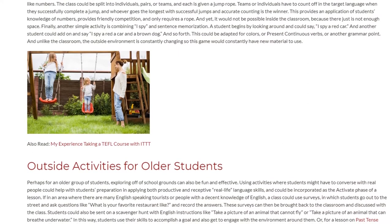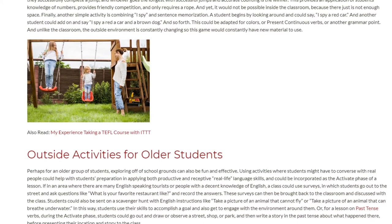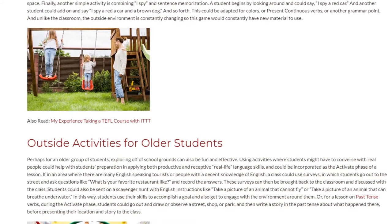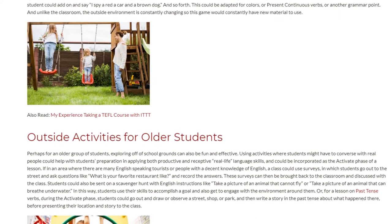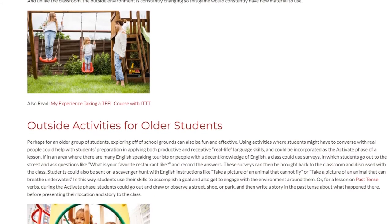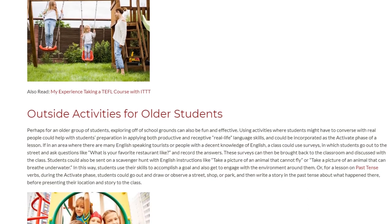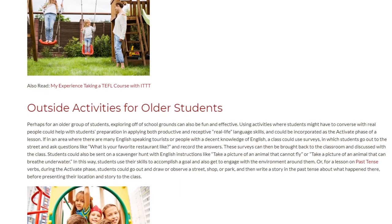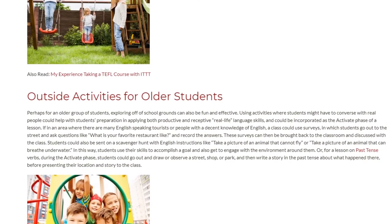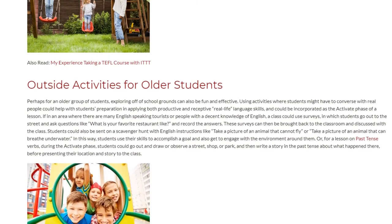For an older group of students, exploring off school grounds can also be fun and effective. Activities where students converse with real people help with preparation in applying both productive and receptive real-life language skills, incorporated as the activate phase of a lesson. In an area with English-speaking tourists, a class could use surveys where students go out to the street and ask questions like 'What is your favorite restaurant?' and record the answers, then bring them back to discuss with the class.